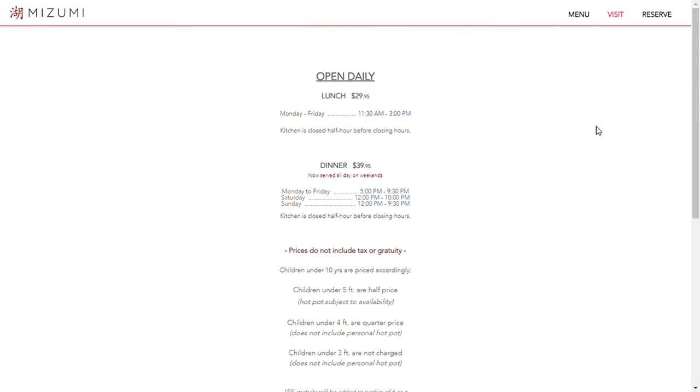We're heading out there now. I'm here at the restaurant — Mizumi all-you-can-eat buffet. I'm going to try it out. This is located in Queens, actually it's farther than Queens — it's in Douglaston, so it's a little bit past Queens.